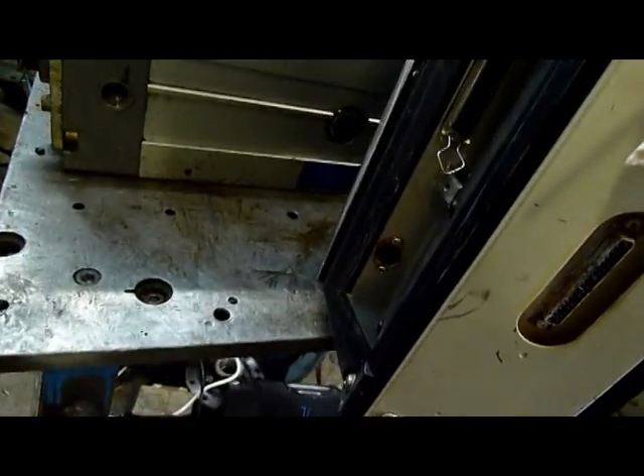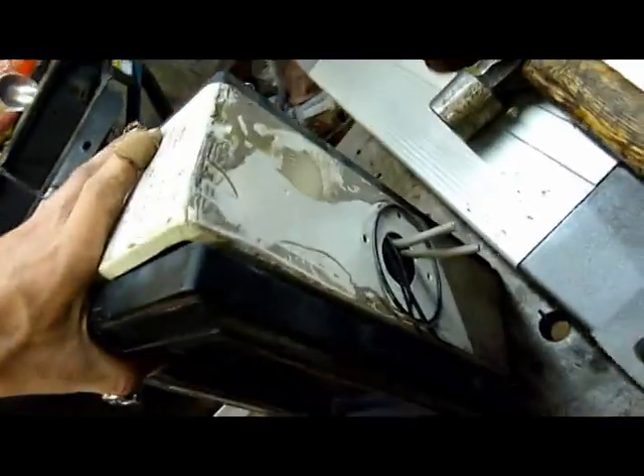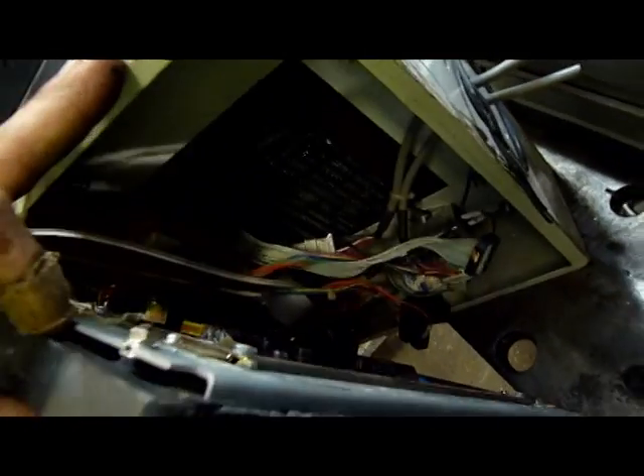Looks like an LPT port, some kind of keyboard or other interface port. Big parallel port or even an old SCSI port. 240 volts in and I think there's also something for the driver that goes to the display — no, it goes to the keypad for the on/off switch.